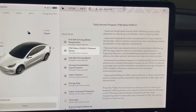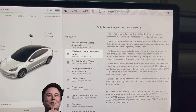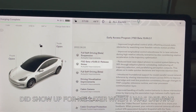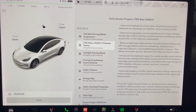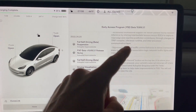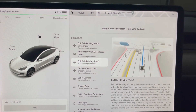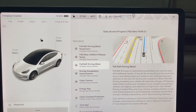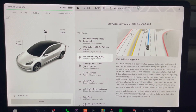I saw on Twitter the other day that that feature is gone, and I don't see it up here. Typically it is up there, but apparently only the super beta testers get that now. Full self-driving beta — this is limited access.